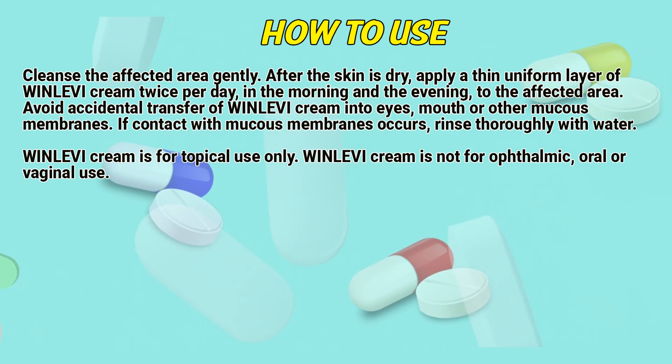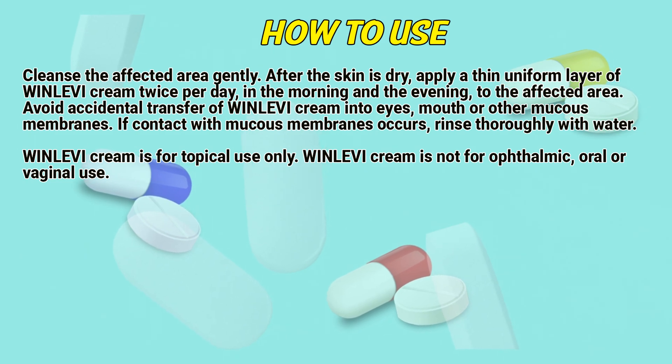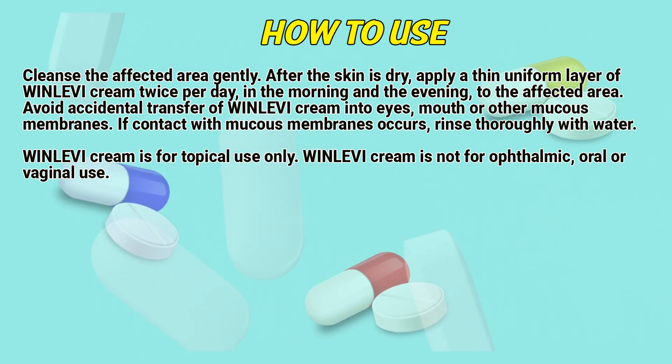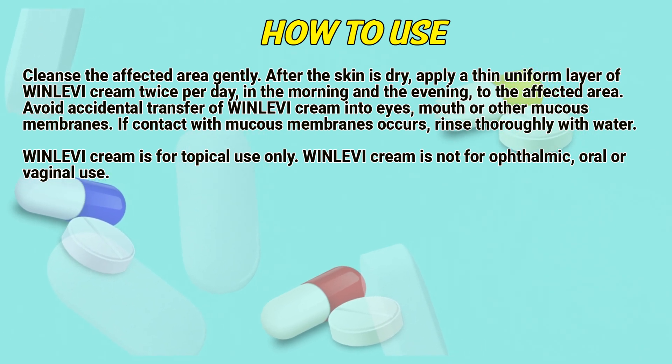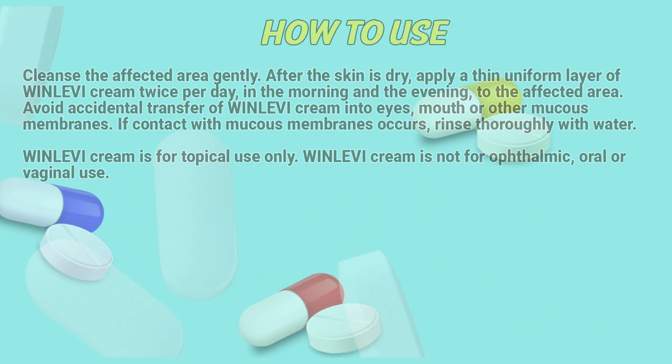Avoid accidental transfer of Winlevy cream into eyes, mouth, or other mucous membranes. If contact with mucous membranes occurs, rinse thoroughly with water. Winlevy cream is for topical use only and is not for ophthalmic, oral, or vaginal use.